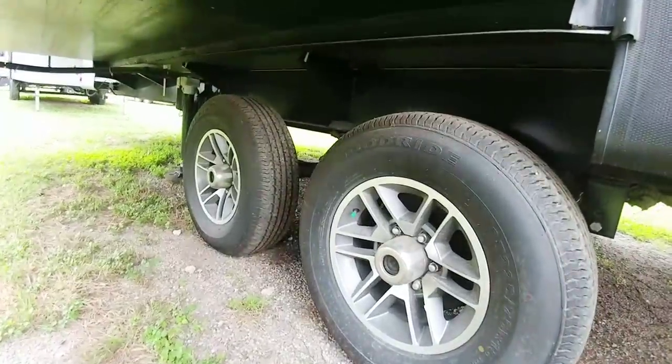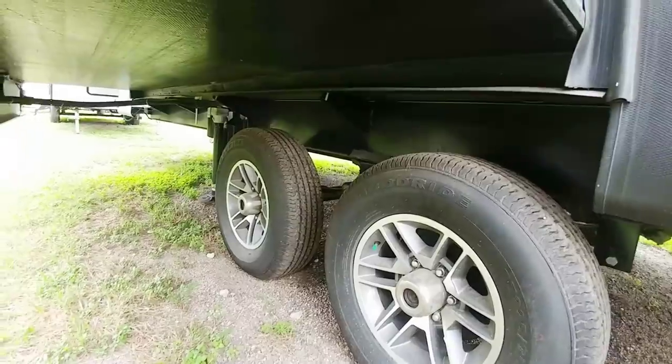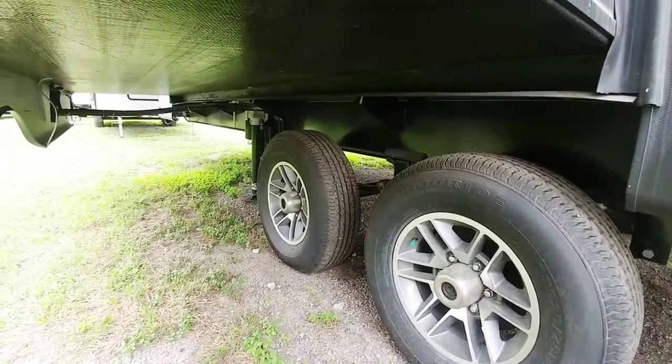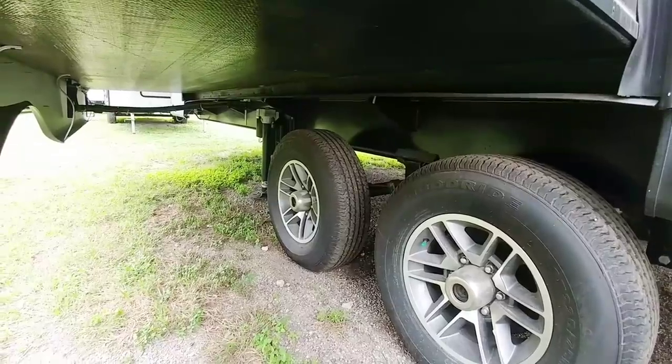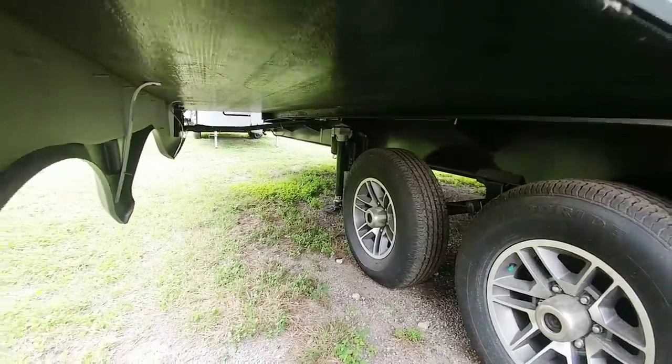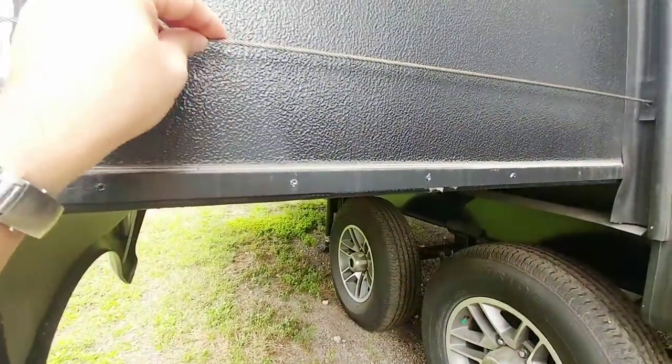It does ride on what appears to be a 12-inch frame — a 12-inch I-beam, which is 2 inches taller than the 10-inch I-beam we have on the Chaparral. This does have auto-leveling as well, which is a feature you can get on both. I'm not a huge fan of the cable-driven slides.